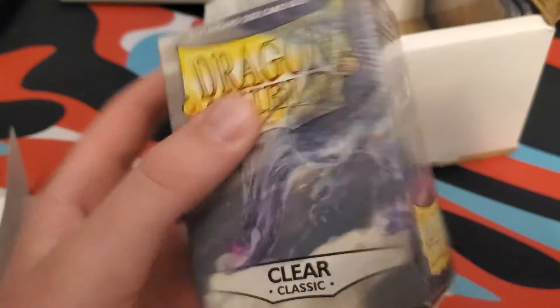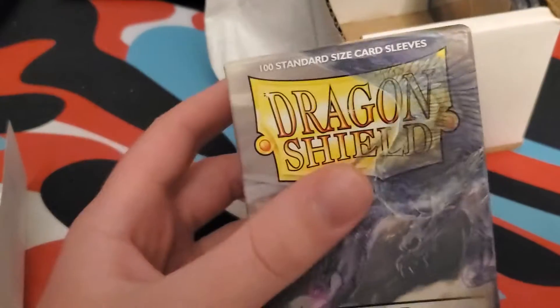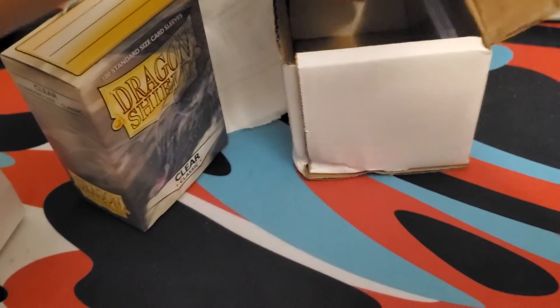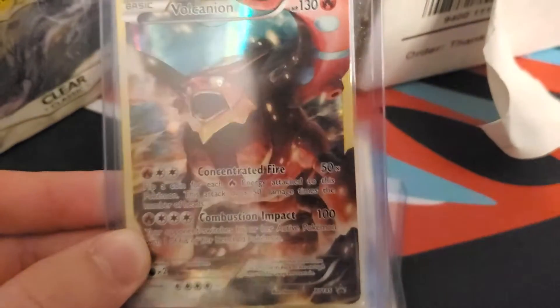Dragon Shield clear sleeves, which I don't have — I've only had the yellow ones. That's awesome — a whole box. Then they also sent me, in the same box, some top loaders filled with some very nice cards. They have a Volcanion right there — very nice card.